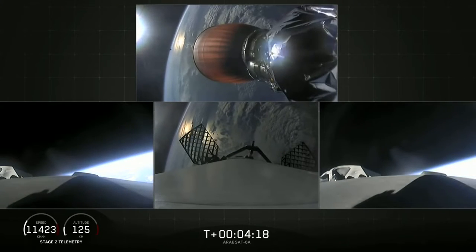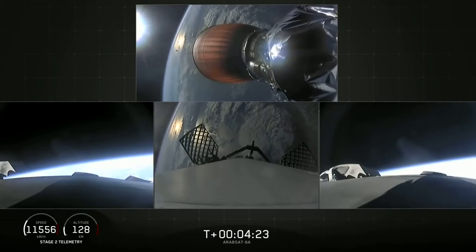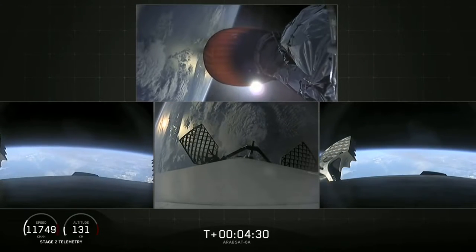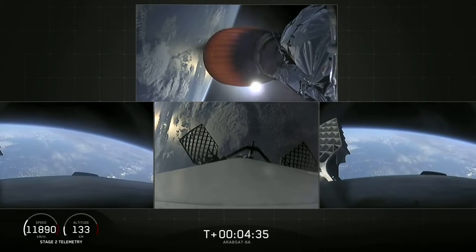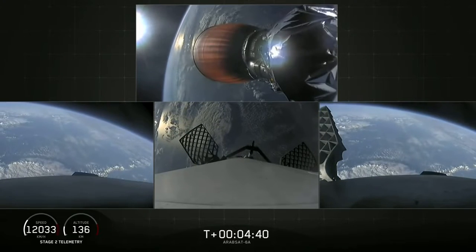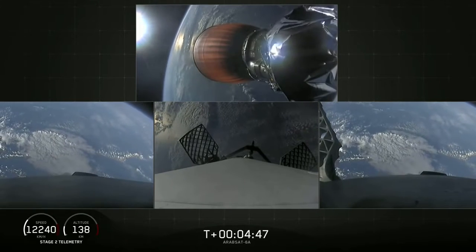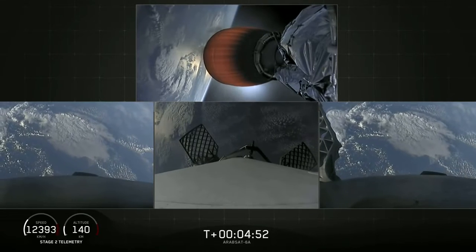Successful shutdown of the side booster boost back burn. T plus four minutes 25 seconds into flight — side boosters on their way back to Cape Canaveral, center core coasting out over the Atlantic. Stage two trajectory nominal. Grid fins have deployed on the side boosters as well as the center core, which help guide the boosters back to a targeted soft landing.